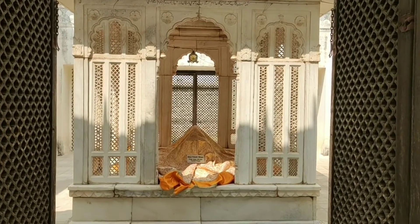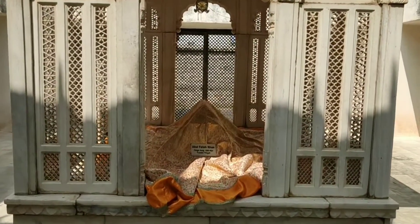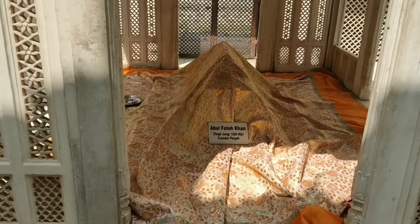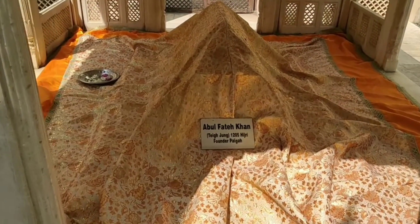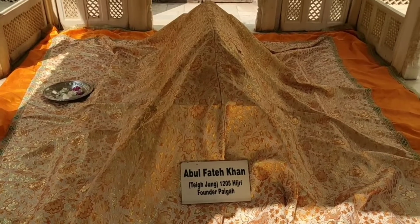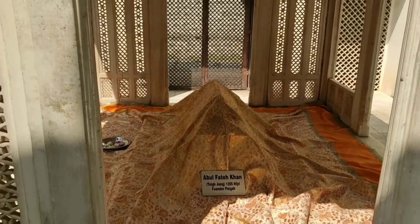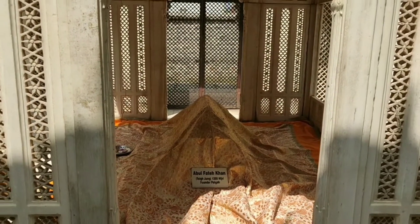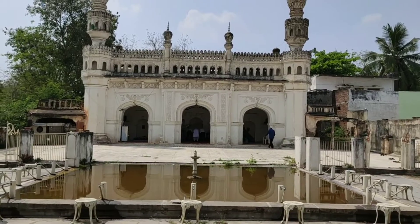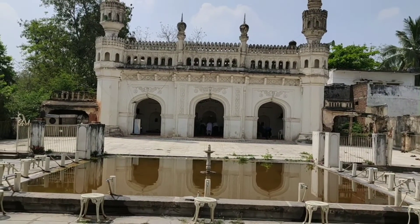This is the tomb of Abdul Fateh Khan. He came to Deccan with the founder of the Asaf Jahi dynasty, Asaf Jah I, and he founded the line of Paega nobles. There is also a Masjid in the complex where the departed were given a ritual bath before being buried.